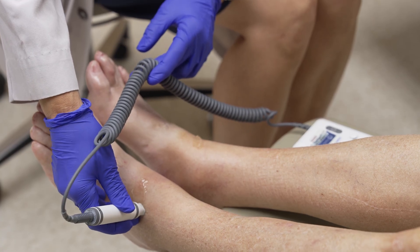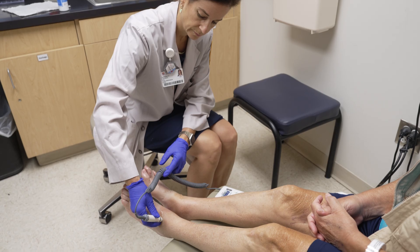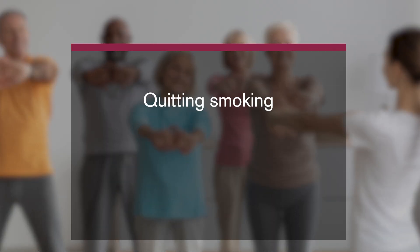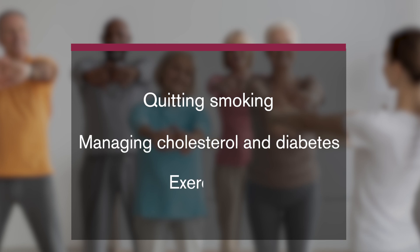If PAD is identified early, we can work to slow down the progression of the disease. Reducing risk factors by quitting smoking, managing cholesterol and diabetes, and exercising is the first step in treating PAD.